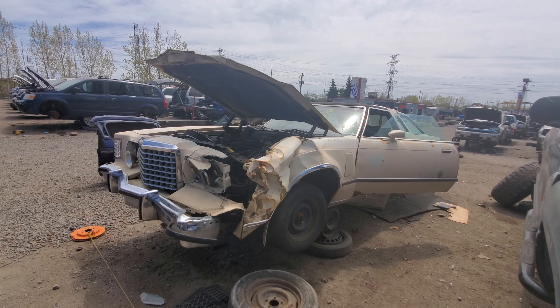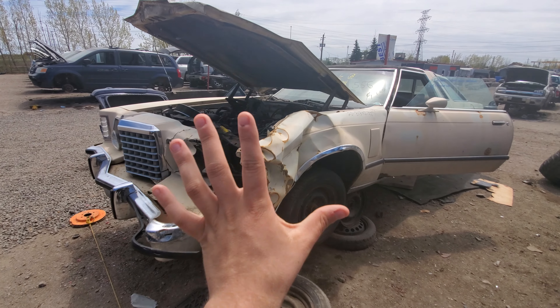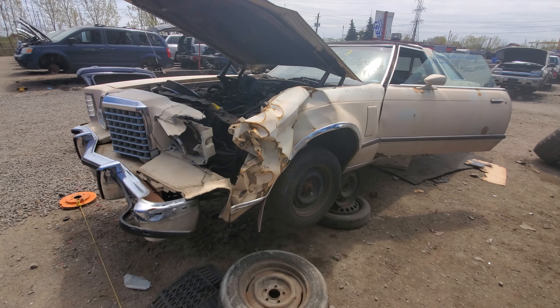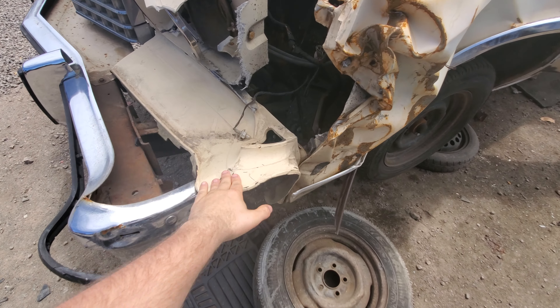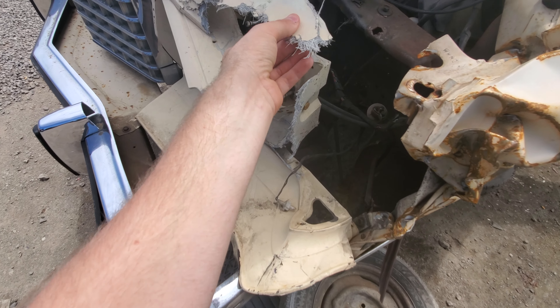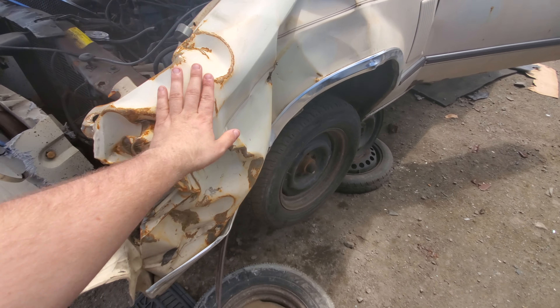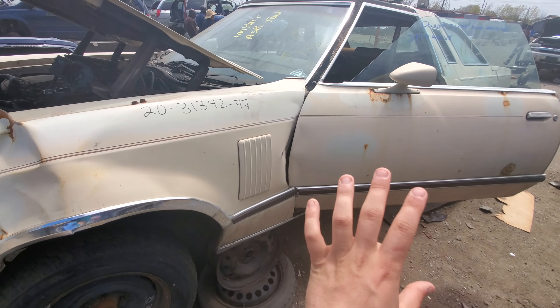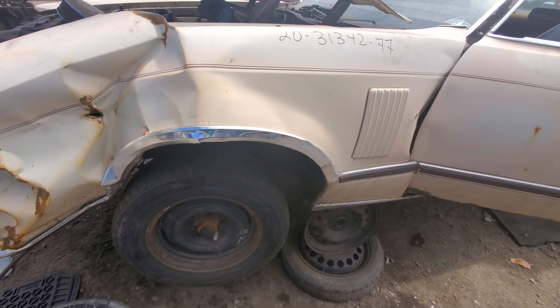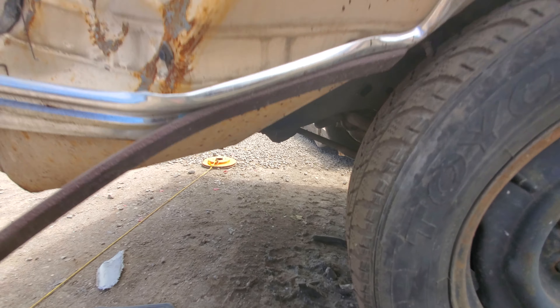This one here actually looks like it was in really good shape overall until someone did this to it. As you can see, it does have a rubber and fiberglass front end — I guess that's good because it can't rust out. It doesn't do much for the body, but the body is actually in surprisingly good shape. As you can see though, this frame is a little bit bent.